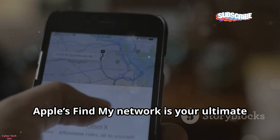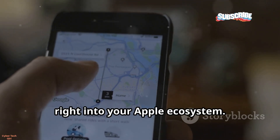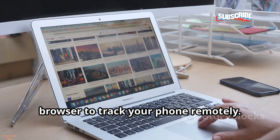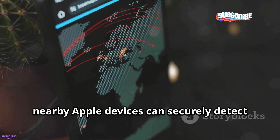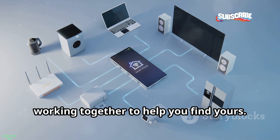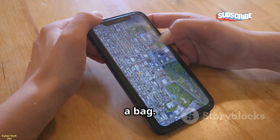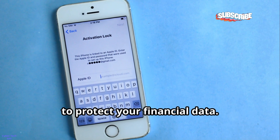For iPhone users, Apple's Find My Network is your ultimate powerhouse for tracking and protecting your device. Access Find My from any Apple device — your iPhone, iPad, or Mac — or log into iCloud.com from any web browser. What makes Find My truly powerful is its crowdsourced network: even if your iPhone is offline or out of battery, nearby Apple devices can securely detect its Bluetooth signal and relay its location back to you, anonymously and privately. If your phone is nearby, use Play Sound to emit a loud tone. Activate Loss Mode to lock your device instantly, display a custom message with your contact info, and Apple Pay is automatically suspended to protect your financial data.